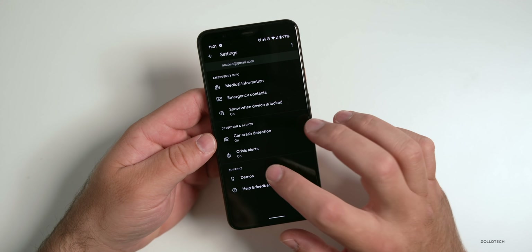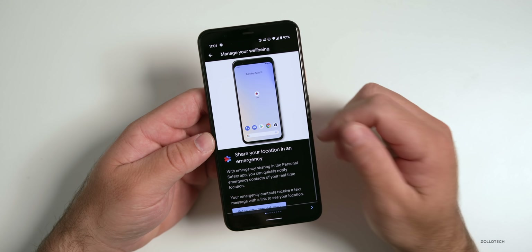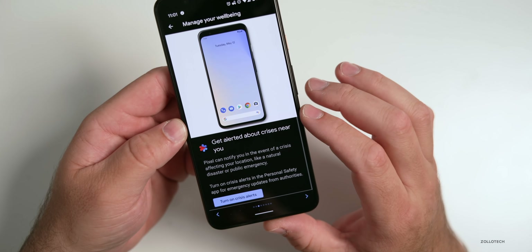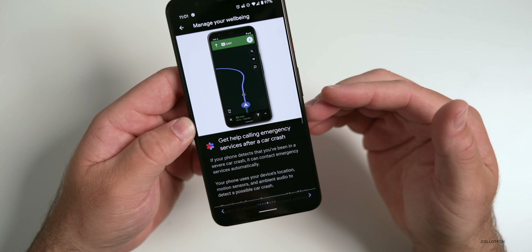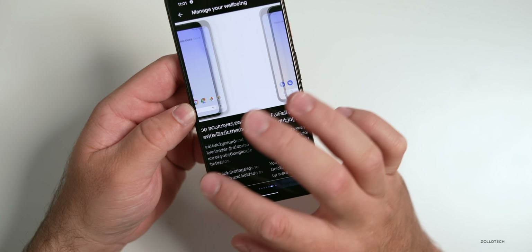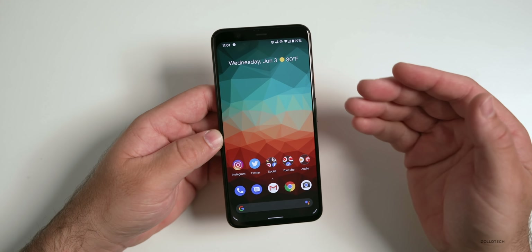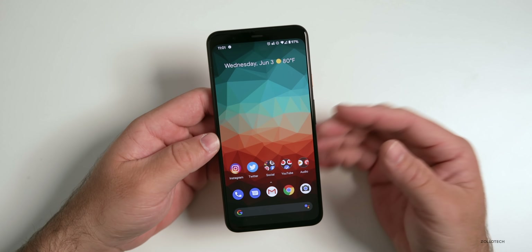There are also demos in here so you can see exactly what each feature does — for example, emergency sharing, having Pixel check on your safety, getting alerted about crises, getting consistent sleep, and getting help calling emergency services after a car crash. So those are the new things in the Pixel feature drop. There's not a ton, but it's really nice to keep getting new features this far out from the release date.